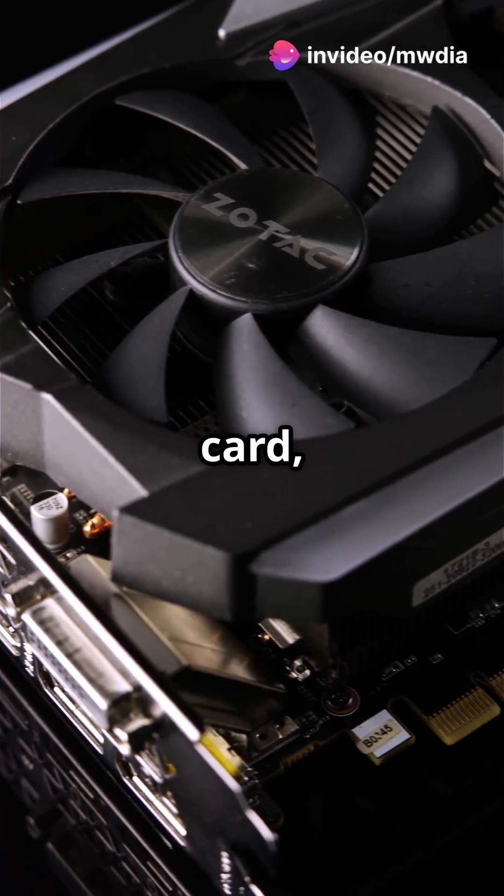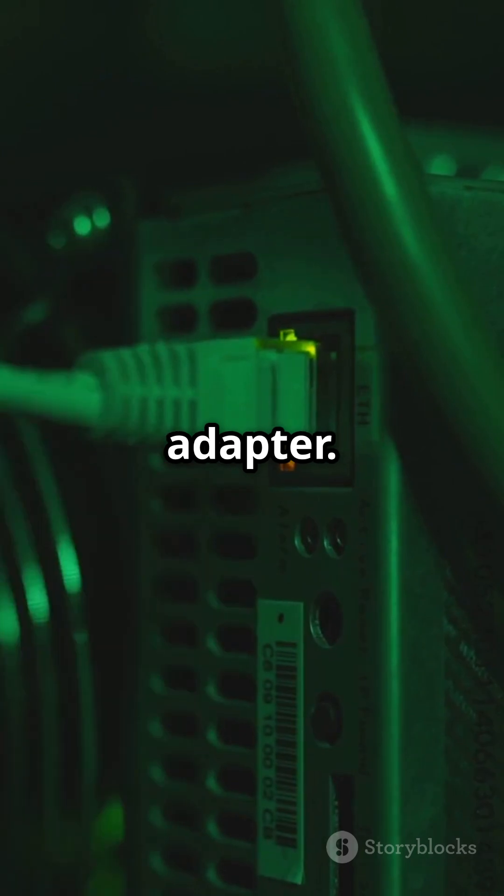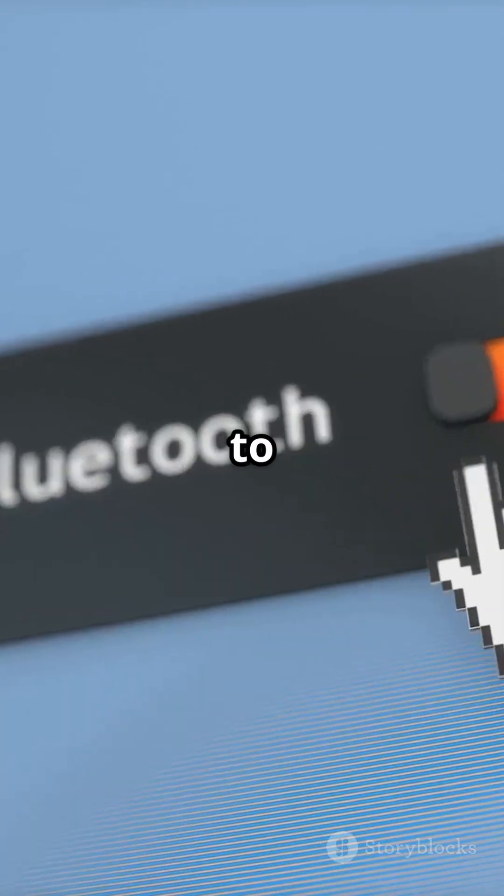And don't forget the network card, which connects your computer to the internet. Last but not least, the Bluetooth card or adapter — it lets you connect wirelessly to other devices.